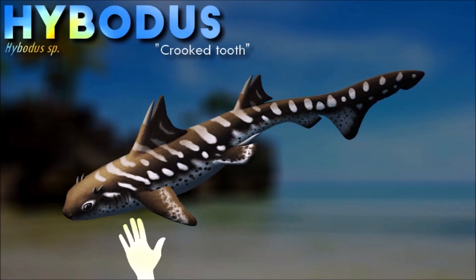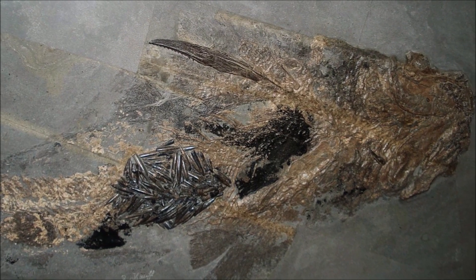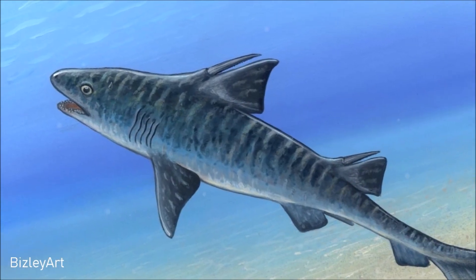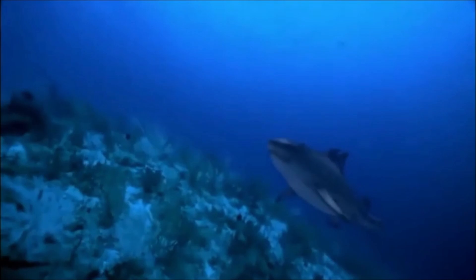Hybridus's varied dentition would have allowed it to opportunistically exploit a variety of food sources. Sharper teeth would have been used to catch slippery prey, while the flatter teeth probably helped them crush shelled creatures. The males also possessed claspers, specialized organs that directly insert sperm into the female, and which are still present in modern sharks.